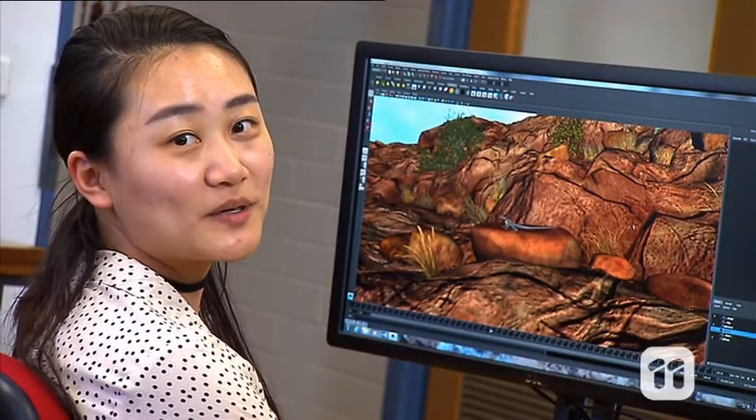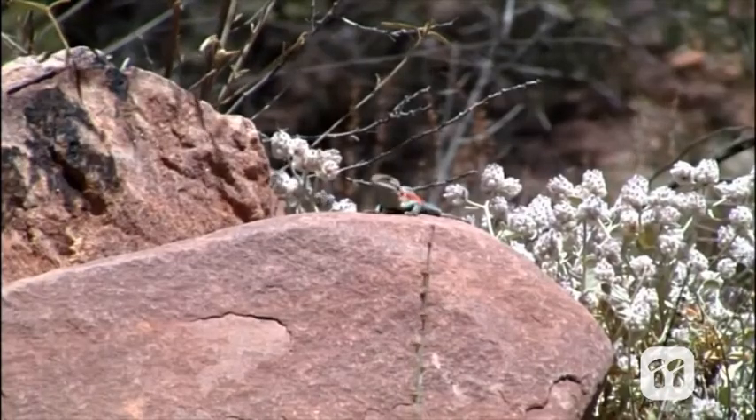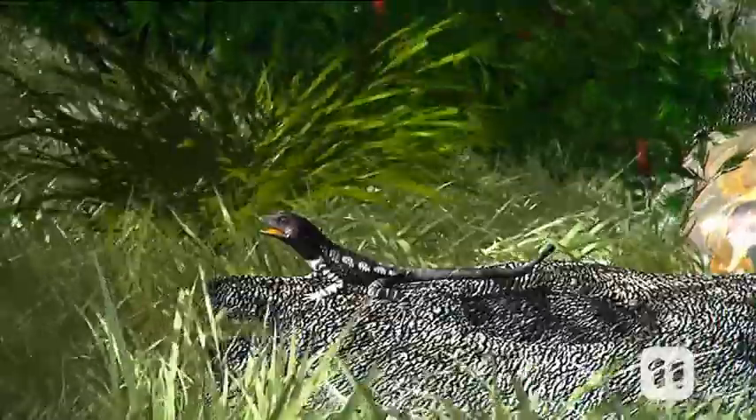And next, we began modelling the lizards' worlds. We did this in the same way, with a series of videos and photographs taken at the location where each lizard lived. For the jackie lizard, we used small shrubs, long grasses and logs for the lizard to perch.